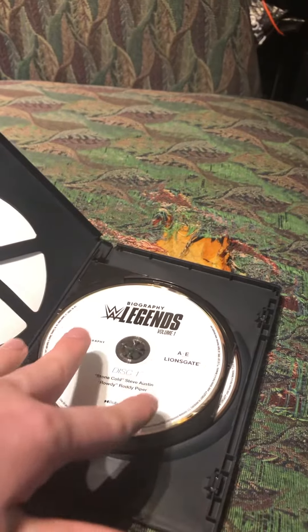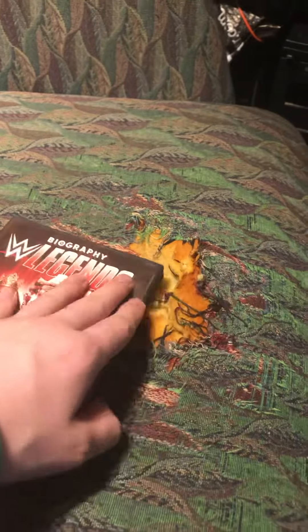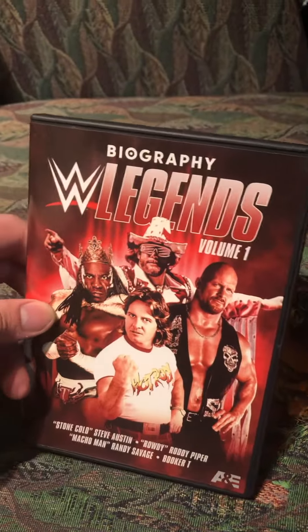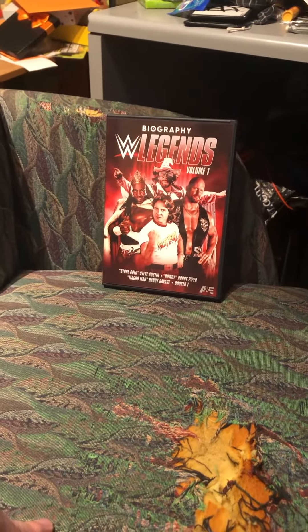I don't like that they're white discs, but I think the covers speak for themselves — I really do like them a lot. So this has been WWE Legends Volume One. Let me know if you guys are going to pick this up or not. This has been Patrick for Porter's Unboxings, and I'm out. Peace.